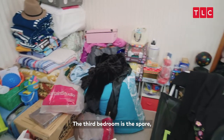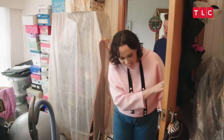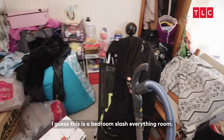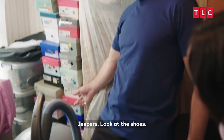The third bedroom is the spare, and it's become what most spare bedrooms become. I guess this is a bedroom slash everything room. Jeepers, look at the shoes.